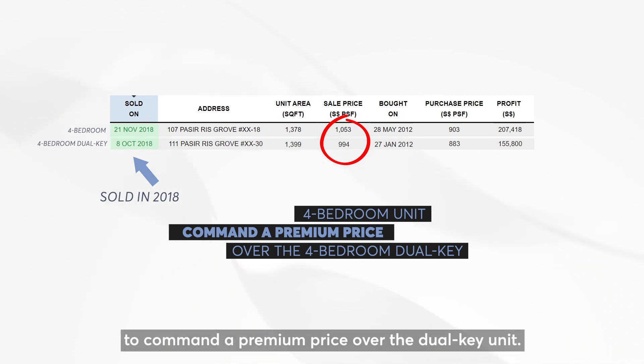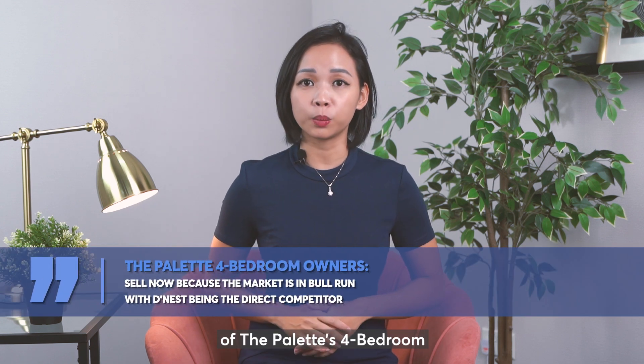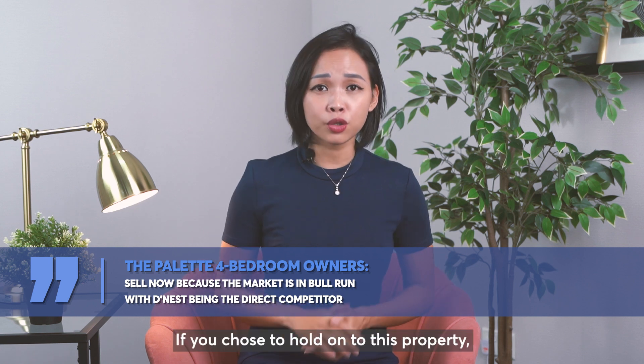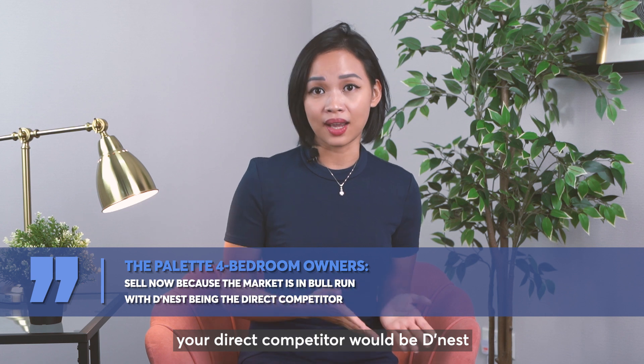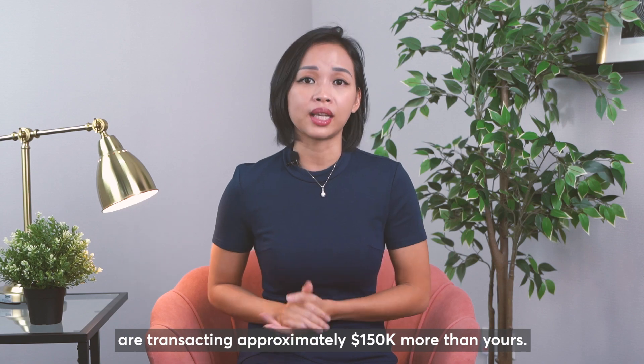In conclusion, my advice to owners of The Palette's 4 bedroom units is to sell now, because the market is in a full bull run. If you choose to hold on, your direct competitors will be Dinasti and Coco Palms, whose 4 bedrooms are transacting $150,000 more than yours.